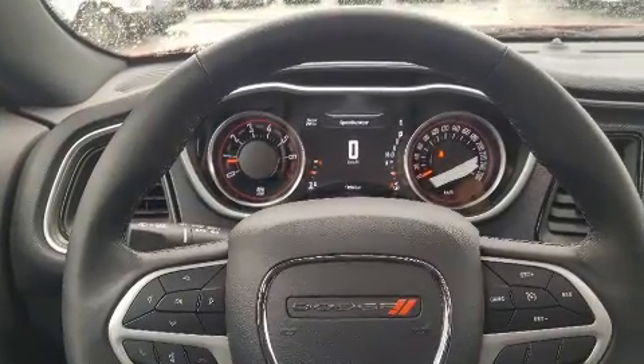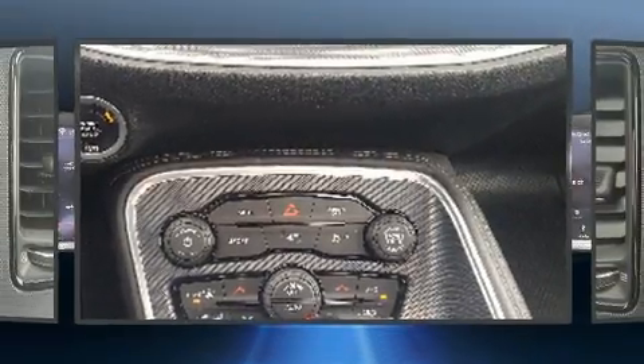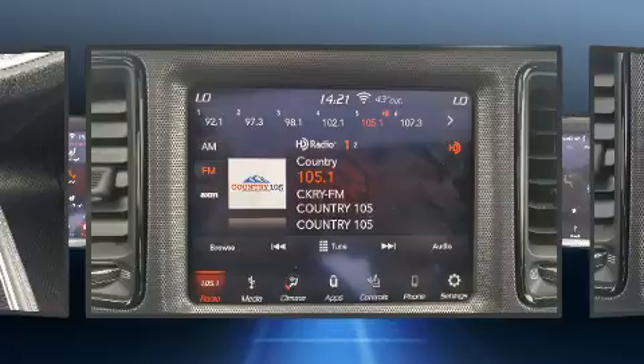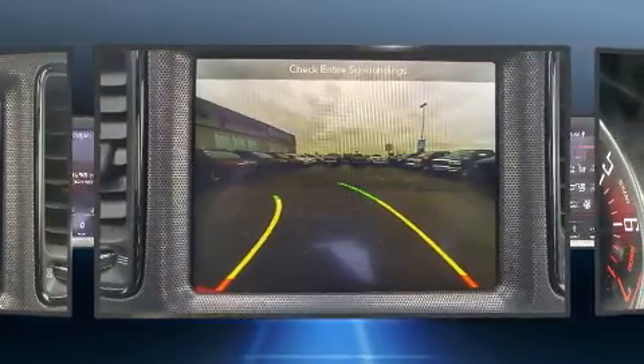Comfort and convenience were prioritized within, evidenced by amenities such as variably intermittent wipers, an automatic dimming rear-view mirror, an outside temperature display, heated door mirrors, and power windows.